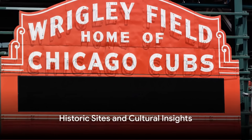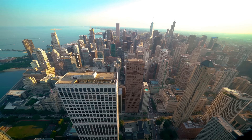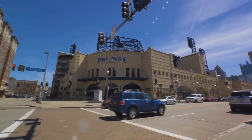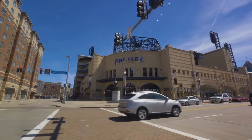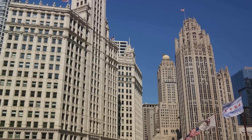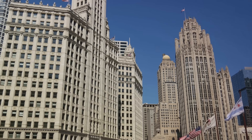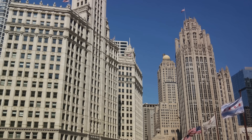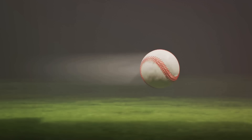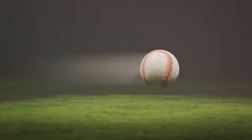Experience American baseball history at Wrigley Field and immerse yourself in art at the Chicago Cultural Center. Wrigley Field is an iconic ballpark that's been the home of the Chicago Cubs since 1916. This revered stadium has borne witness to countless unforgettable moments in American baseball history. From the roar of the crowd to the crack of the bat, the energy in Wrigley Field is palpable, a testament to the enduring love of the sport in the heart of Chicago.